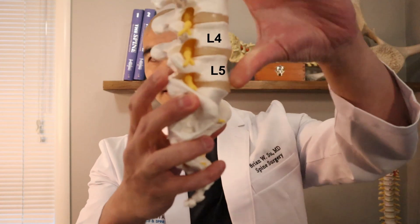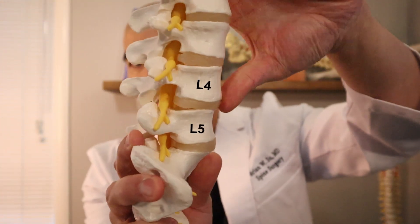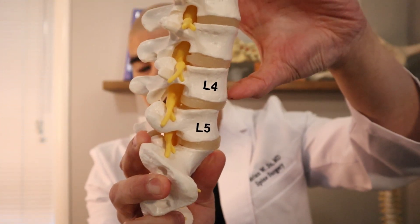By now, you should have watched the episode on understanding what a degenerative spondylolisthesis is. Just to review, degenerative spondylolisthesis is an abnormal slippage of one bone in front of another. Typically, that happens at L4-L5.